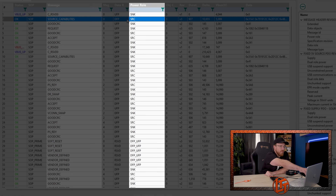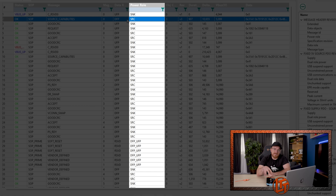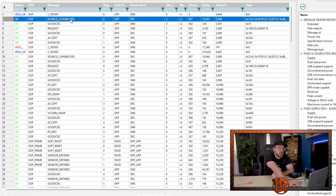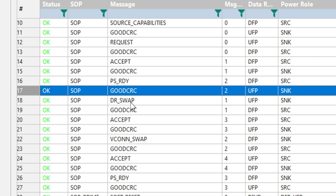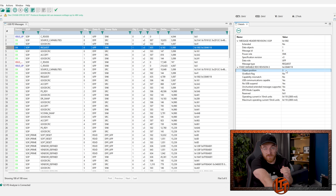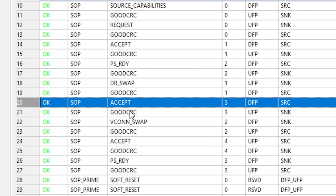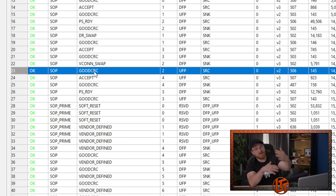The main thing to know is the message column shows the messages being sent between the two devices. In the power role we have SNK which is our sink device and SRC which is our source device — in this case our source is the dock and our sink is the Switch. The source first offers up its capabilities: 5, 9, and 15 volt power. The Switch then requests object position 3, which is 15 volts. We get an accept from the dock, then power supply ready, then a data role swap where the Switch takes control of the interaction, followed by a VConn swap.